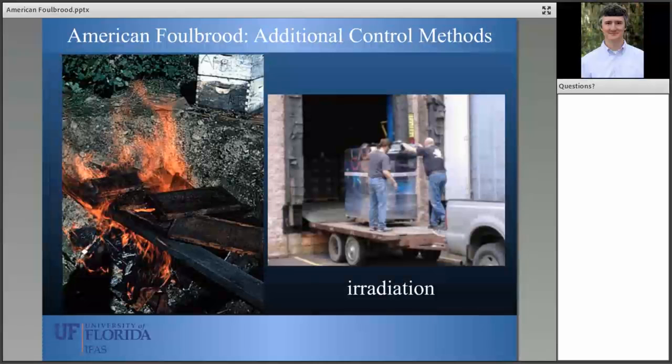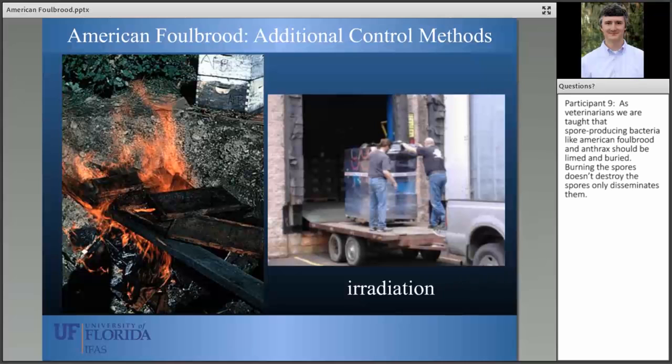If state inspectors find American foul brood in colonies, they are mandated to burn those colonies — that is really the only way to slow or stop the spread of American foul brood. You can also irradiate equipment, but the equipment has to be bee-free, so the safest thing is to kill the bees prior to putting the equipment in the irradiation facility. Irradiation is not particularly practical or cost effective for many beekeepers, so it's usually prudent to just burn the colonies. Antibiotic use is really an important tool for beekeepers who are trying to stay ahead of American foul brood.